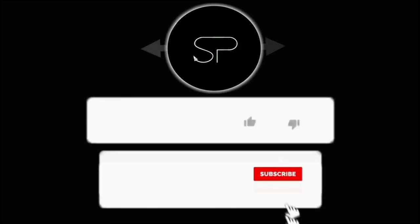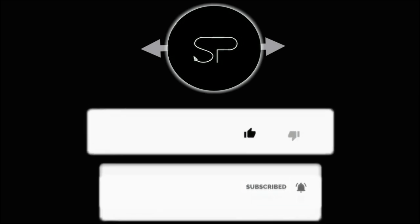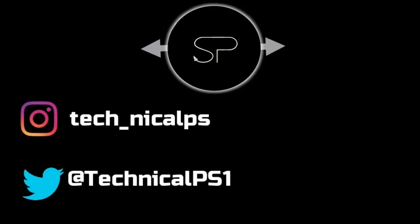Please like and subscribe to the channel and hit the notification bell for latest updates. Follow us also on Instagram and Twitter.